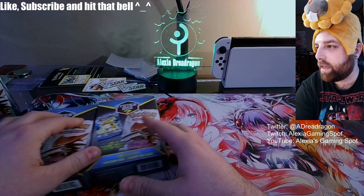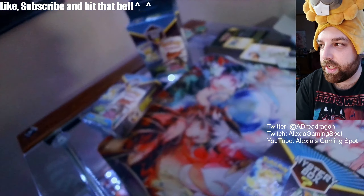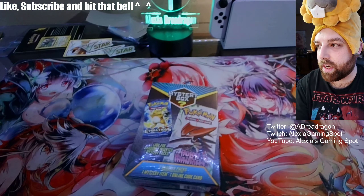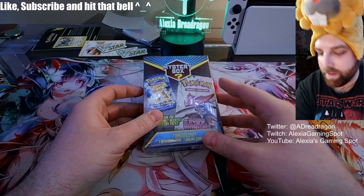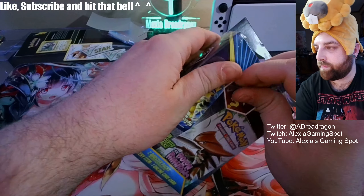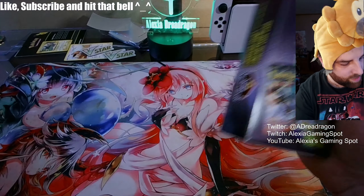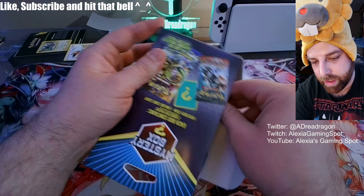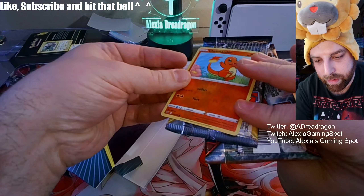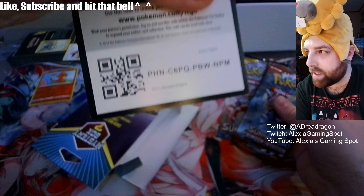Let's get started and crack into the first one. They all feel like different weights. Box number one — my mystery gift is a hollow Charmander and a code card.